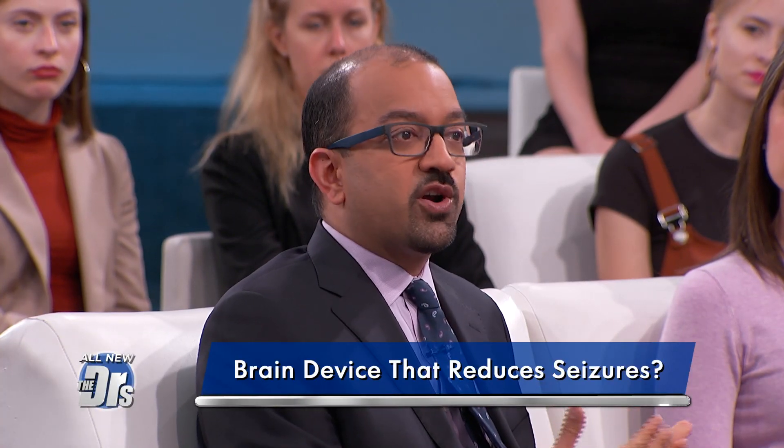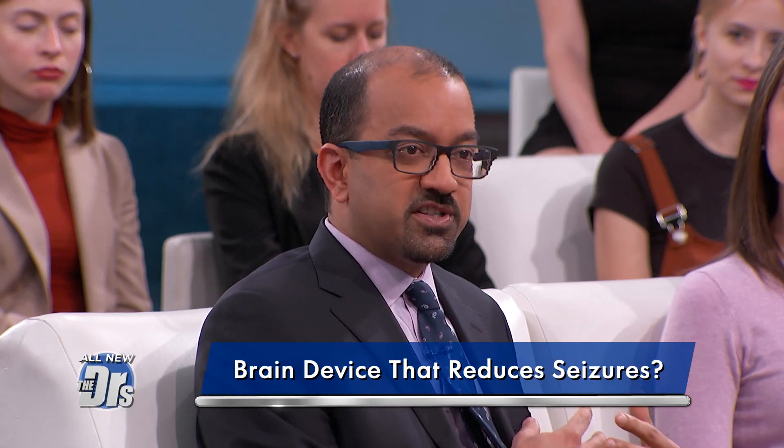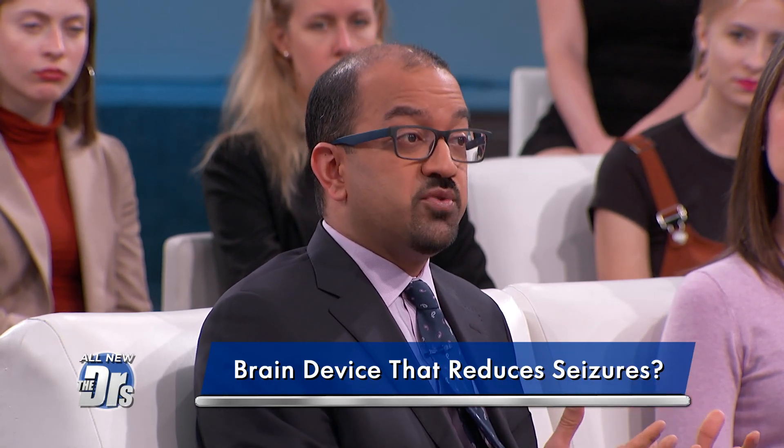It is like a pacemaker for the brain. Most people are familiar with how a cardiac pacemaker works — it listens to a heart rhythm. The heart goes into a funny rhythm, and it delivers some electrical pulses to reset that to a healthy rhythm. And that's what this does, except in the brain.